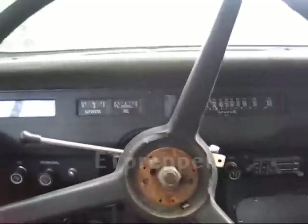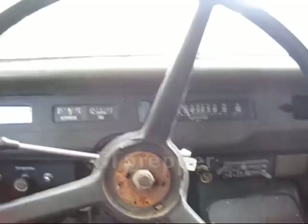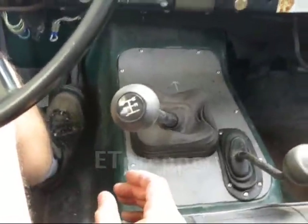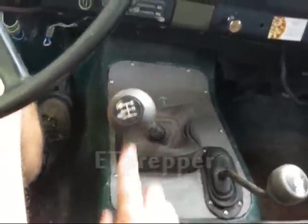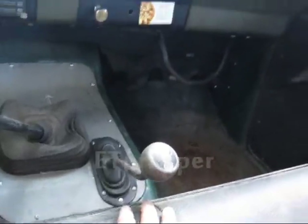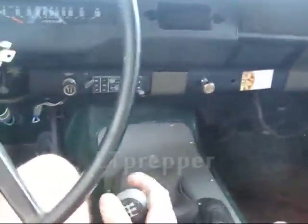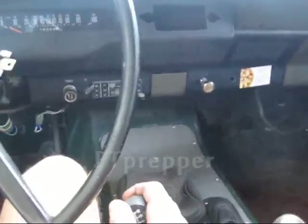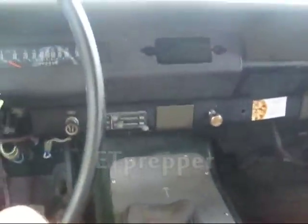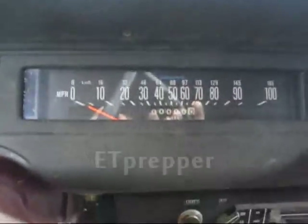We are looking at a 1976 Scout with a '93 Chevy 6.5 turbo diesel. It's a mechanically injected diesel so you don't have to mess with electronics. It is an NB4500 five-speed with overdrive, four-wheel drive — two high, four high, and four low — with auto hubs that I can lock and go. It's got a four-core aluminum radiator.